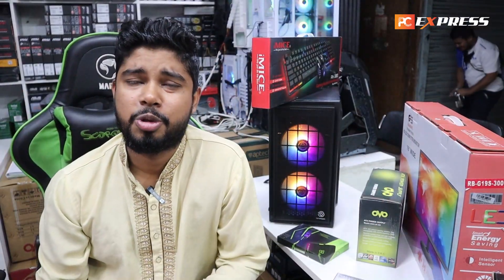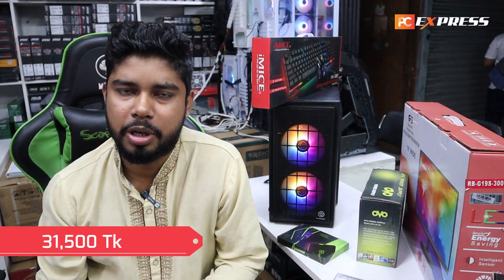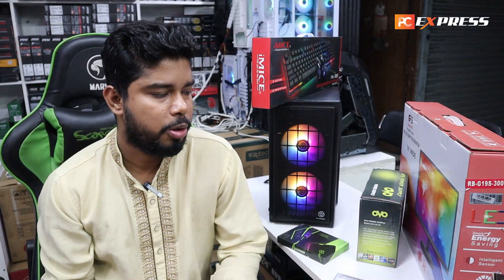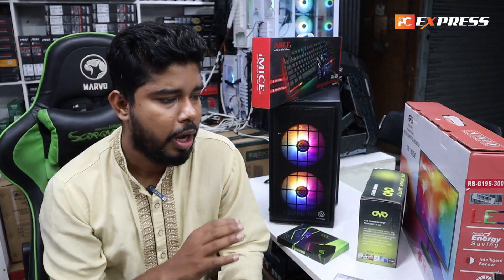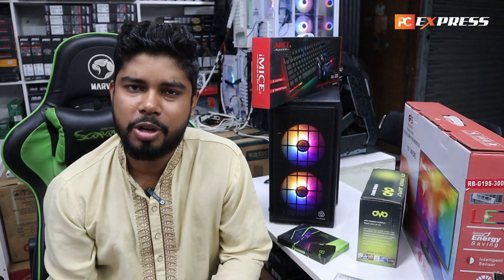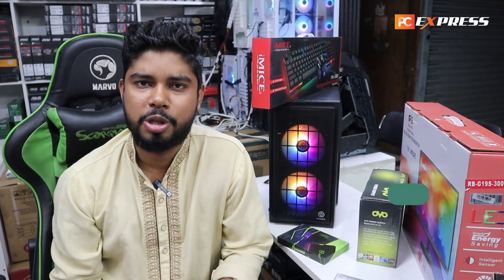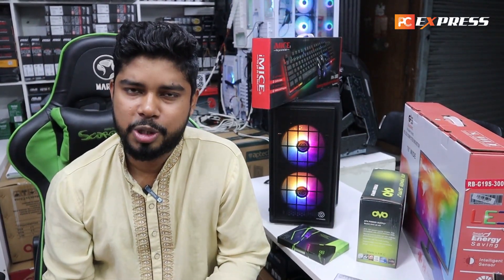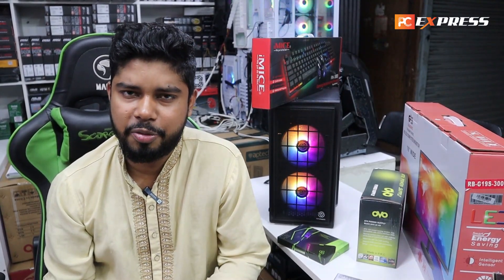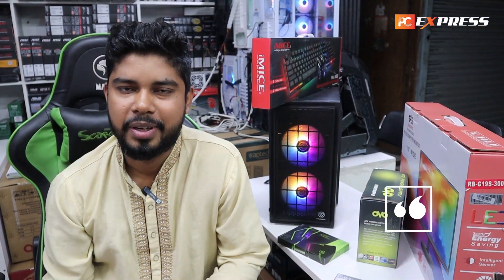This is the total package — it's a pretty good package at 1550. We will see you in the next video. Allah Fiz.